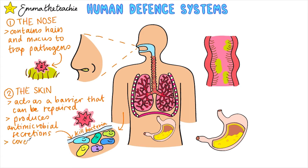Healthy skin is also covered with a layer of microorganisms that act as an extra barrier to the entry of pathogens.